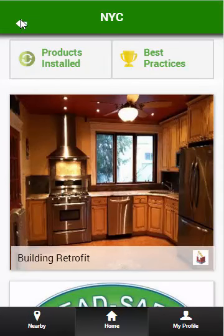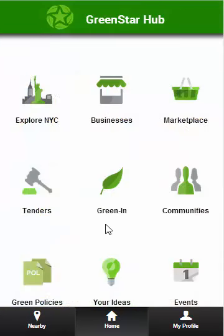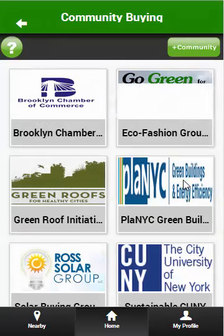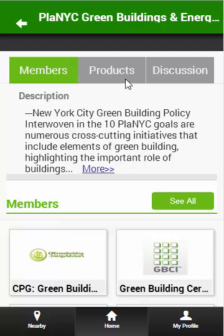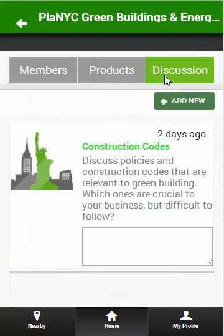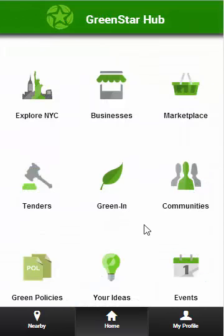When businesses and individuals want to save money on products, they create communities. Communities can display products that they want to purchase and have discussions via the discussion board for their members and vendors. Our members save money by finding mandates, policies, and rebates through our Green Policies database.